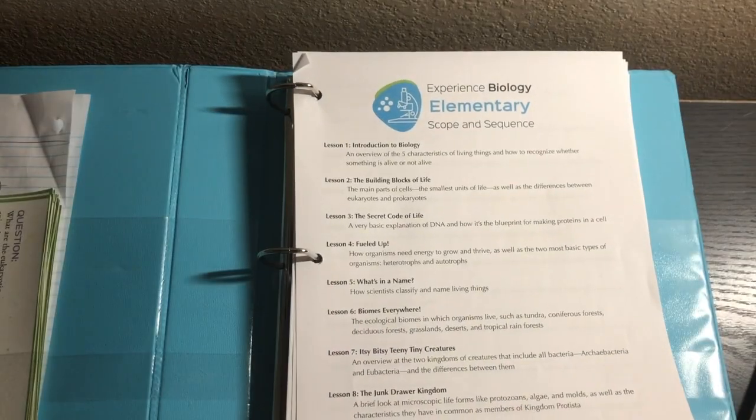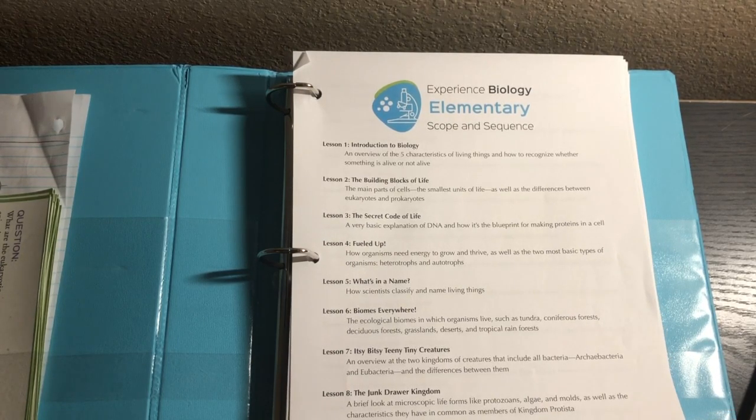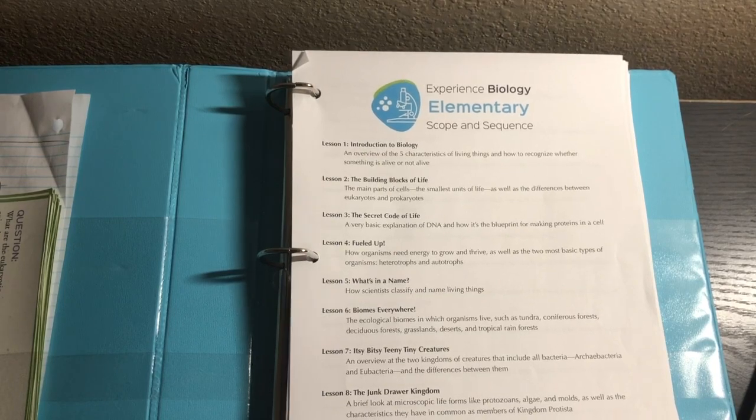I'm going to take you through some of the downloadable products and show you what the curriculum looks like when you are logged in. Experience Biology Elementary covers 30 different lessons with the idea that you do one lesson a week to cover a school year.